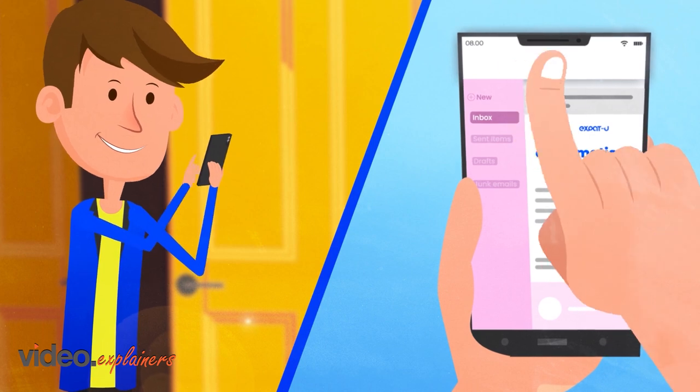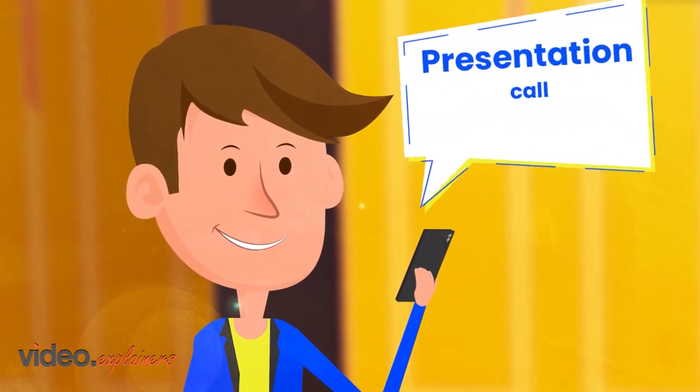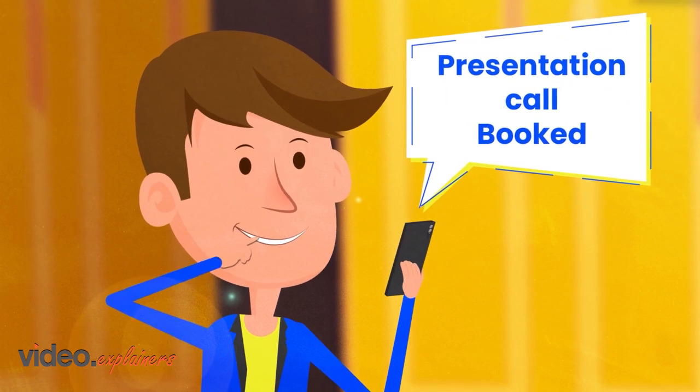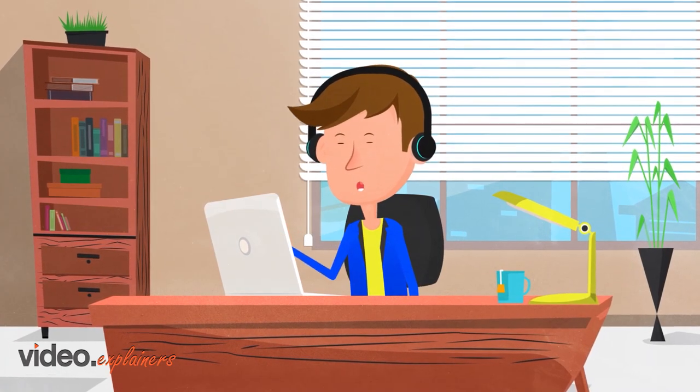Step 1: Chris sends his CV to Expat U. Step 2: Chris schedules a presentation call. Time to shine! Step 3: During this presentation call,